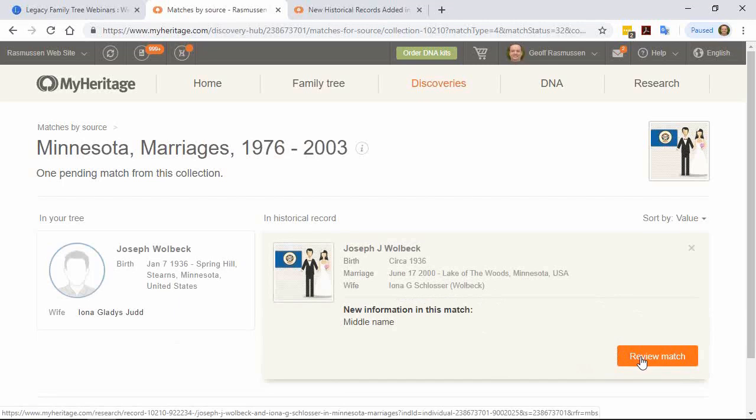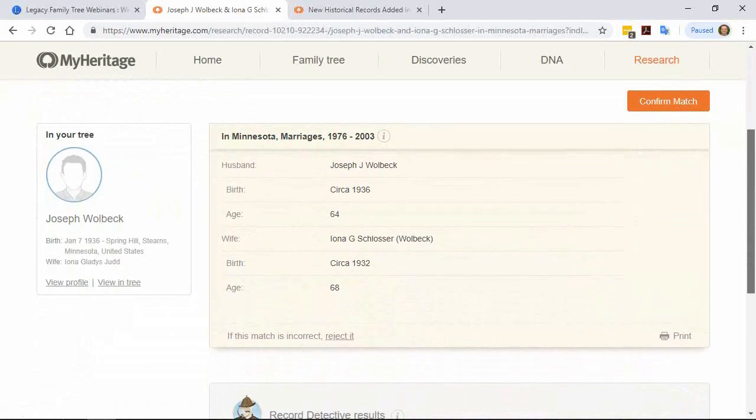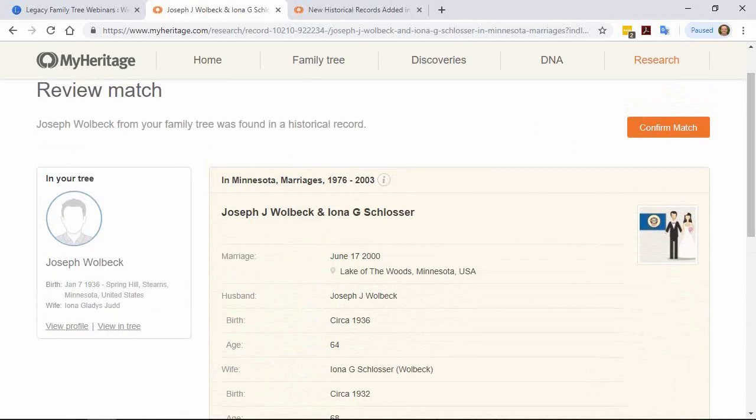Switching to Jeff's own tree live: looking at a Minnesota marriages collection record, Jeff is gaining a middle name for a Joseph J. and discovering the name 'Jude' or 'Judd' which may be a maiden name or another married name. Daniel notes that Schlosser may be a Jewish name and someone may have entered 'Jude' (meaning Jewish in German) incorrectly. Jeff wonders if Judd would be her maiden name, and Daniel confirms Schlosser is most likely her maiden name.